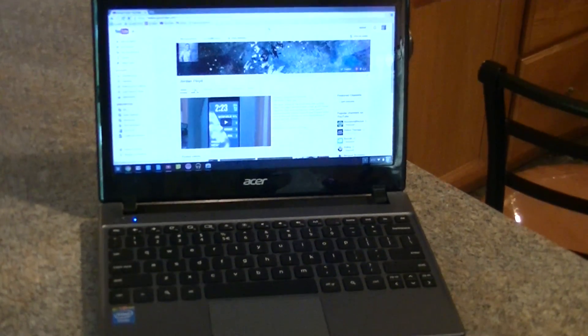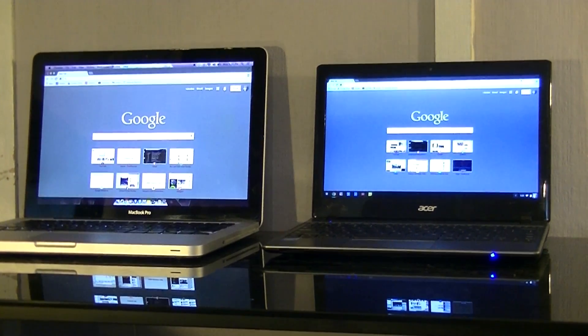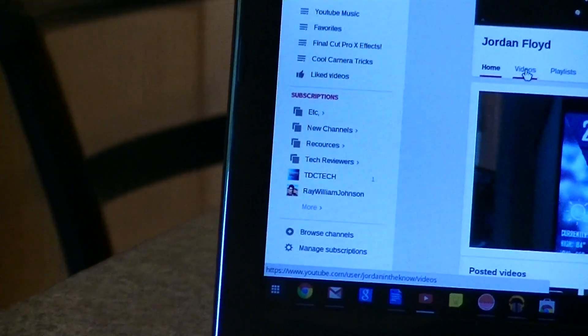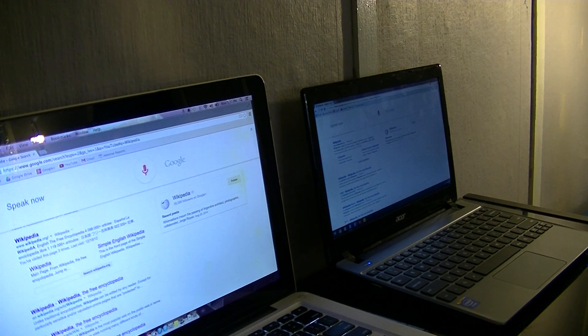Practically everything from Google Music, to movies, to games, to even updating your Chromebook is done through Google Chrome. And the only thing that really doesn't require Chrome to be opened is the calculator. Everything that I would imagine a student would need is here: Google Drive, Google Docs, Google Spreadsheets, you can browse the web, you can play some games, and of course watch YouTube videos.